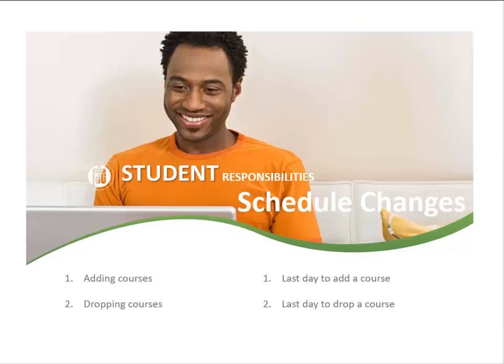There are deadlines to changing a student's schedule, whether it is adding or dropping a course. These dates can be found in the class schedule, course syllabus, or by contacting a student success coach. When deciding to drop a course, make sure to talk with the instructor or seek a tutor before giving up. Students receiving financial aid must check with the financial aid office prior to dropping any courses.